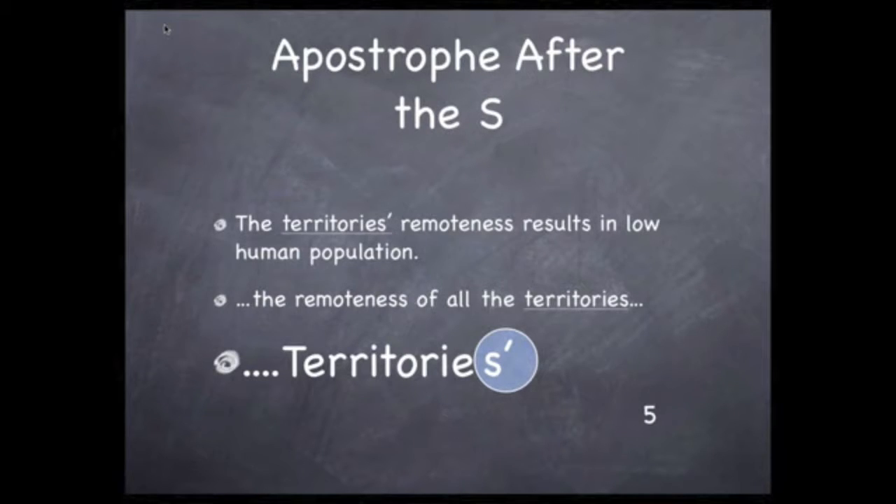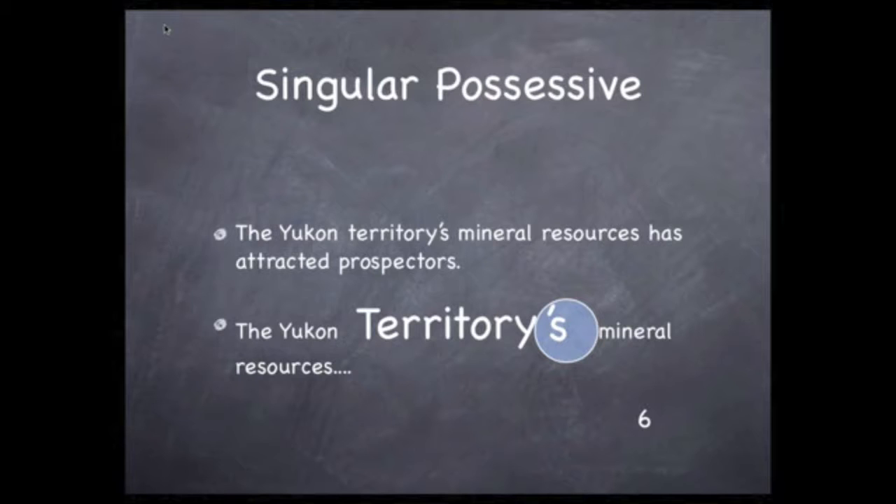Now, if the noun is plural ending in an s, the possessive is formed by putting the apostrophe after the s. But it's more common to see a singular noun form of the possessive, as in the sentence you're seeing here. The apostrophe comes before the s. The possessive doesn't change the noun to plural, like a simple s added to the end. It's still one territory, and it possesses mineral resources. Be sure to add that apostrophe.